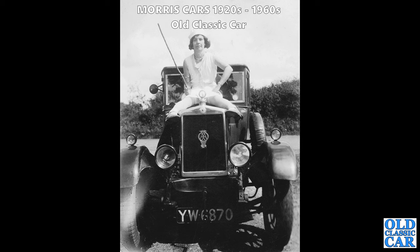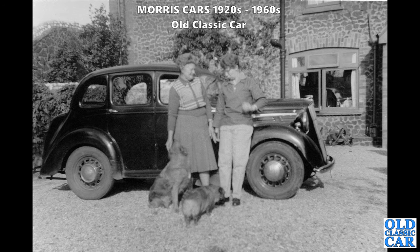Here's a lady sat astride the bonnet of YW 6870 - a 1930-ish Morris saloon. The side view helps determine what we're looking at - this is a Series M Morris 10. It's one of the pre-war cars; they had a slightly square radiator grille, the top of the grille is more angular compared to the post-war cars. The side of the bonnet was different as well.